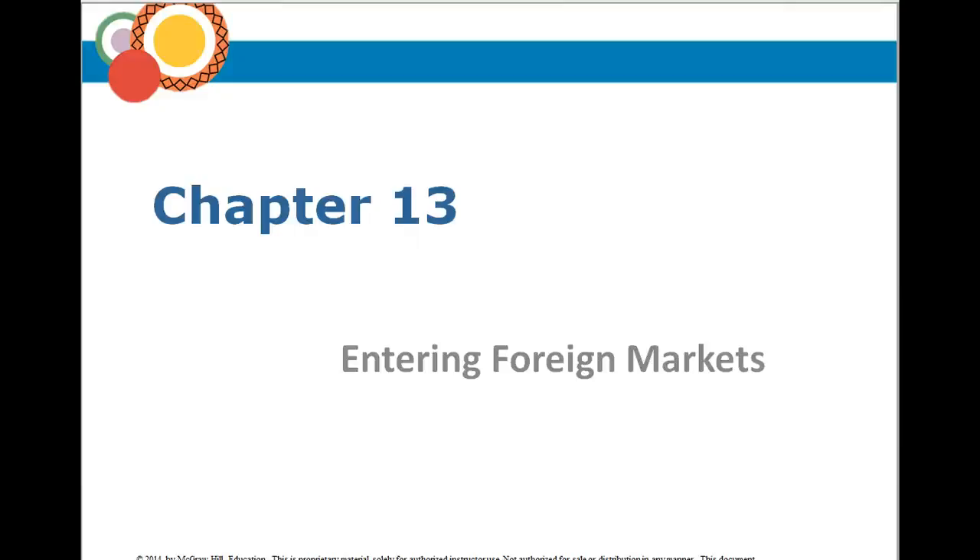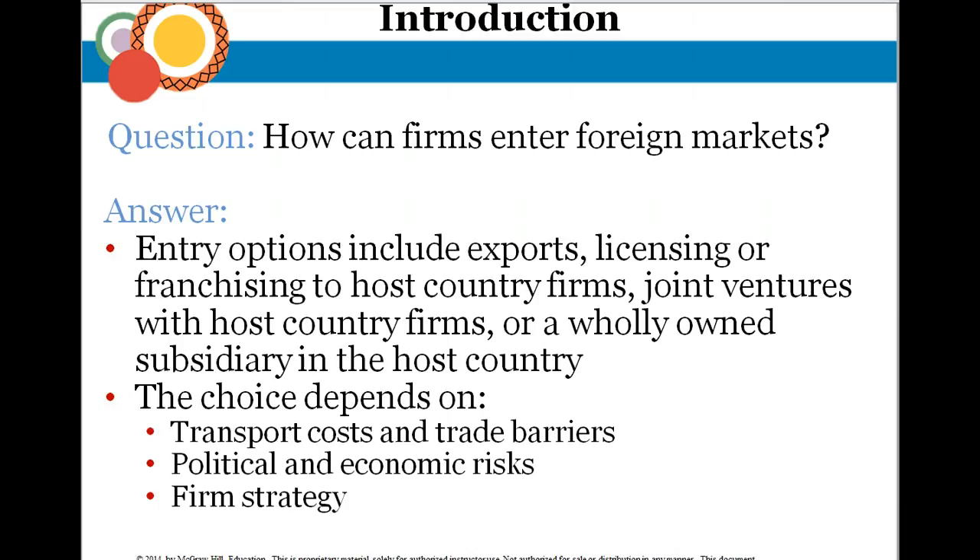Welcome to Chapter 13: entering foreign markets. In this chapter, we're going to talk about how domestic companies can enter into foreign markets. A big decision has to be made — which foreign markets should a company enter, when to enter them, and on what scale. Any firm thinking about moving into a foreign market must struggle with these issues, and they have a lot of options as far as timing, scale, and business methodology. It's going to be driven by long-term growth and profit potential.